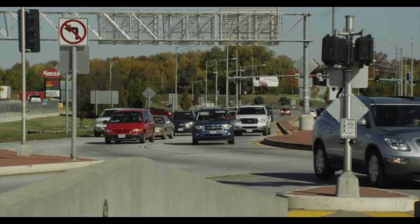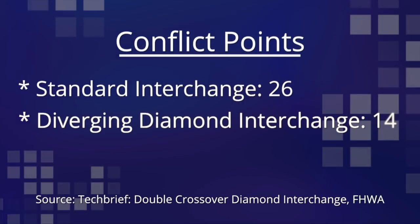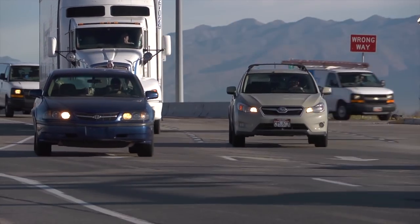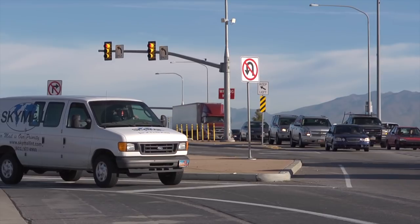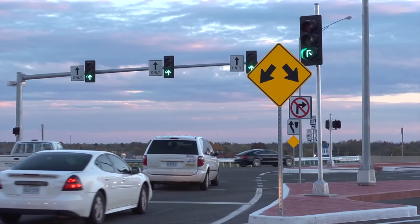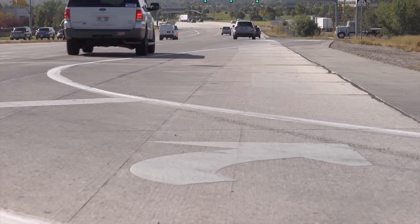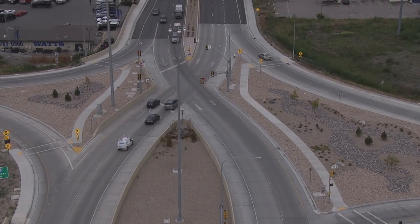The Diverging Diamond Interchange boasts a number of safety improvements. It cuts the number of potential vehicle conflict points in half — decreasing not only the number of conflict points overall, but also the speed at which those conflicts happen. Most of the conflicts that can occur now are sideswipes, and those can be mitigated with proper signal design, correct sight lines, and good design principles, signage, and pavement markings. No longer are you going through an open space where you can get hit from the right, left, and front — every time you go through an opening in a DDI, you're only conflicting with one path at a time, and that makes a huge difference.